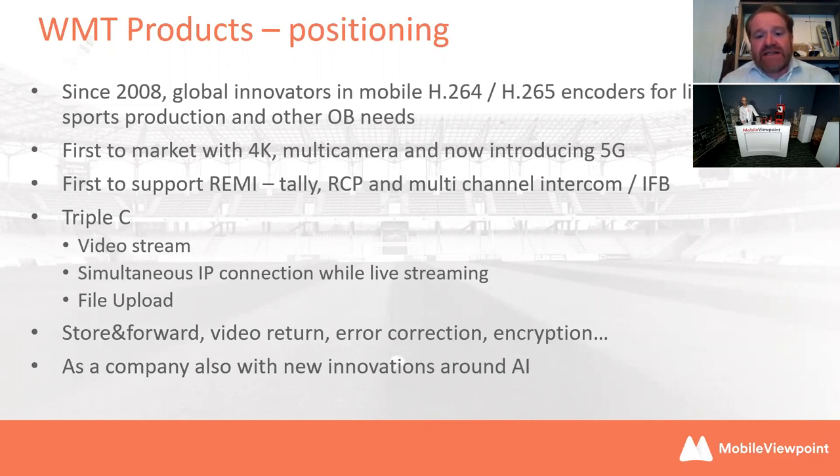Mobile Viewpoint — who are we? Well, since 2008 we've really been global innovators in mobile encoders, particularly for outside broadcast and more recently remote production needs. We are real innovators in H.264 and more recently H.265 encoding. As a company, we're the first to market with a 4K-supporting camera as well as a multi-camera solution — a single encoder supporting more than one camera, in fact up to four. And now we've heard a lot about 5G, which we'll be supporting as part of our network connectivity.